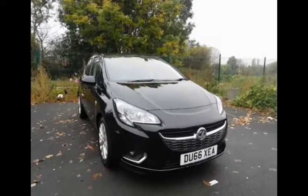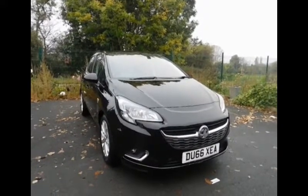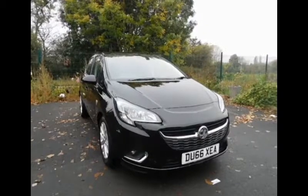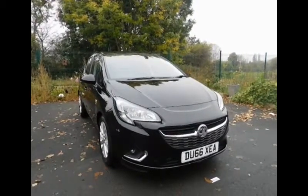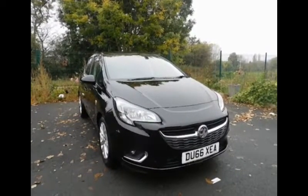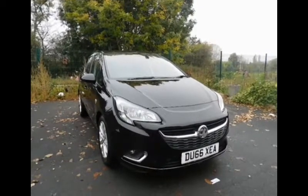Welcome to NowVoxel. Here today we have a Corsa SE Ecoflex 5-door hatchback finished in black. This is a petrol 1.4 and the mileage currently is around 12,000 miles. The vehicle was first registered on the 11th of January 2017 and the engine produces 89bhp with a very low CO2 figure of 118.